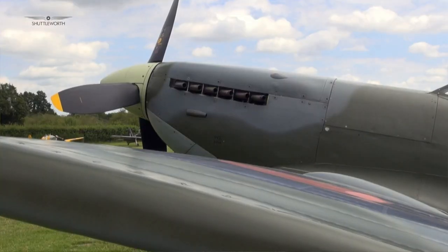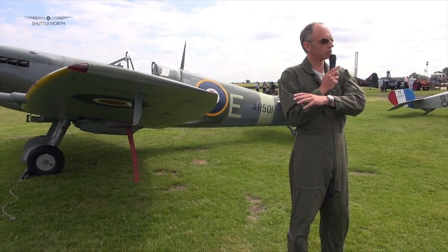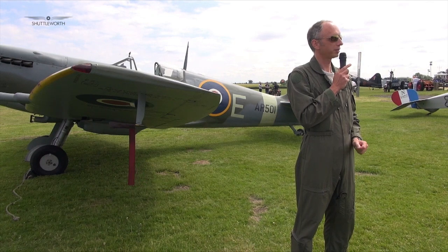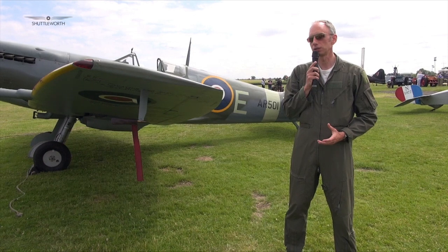The wing area didn't change very much, so the latest Spitfire was the equivalent of a Mark I carrying 32 passengers in terms of weight. If you imagine what that does to the handling, it's quite significant.